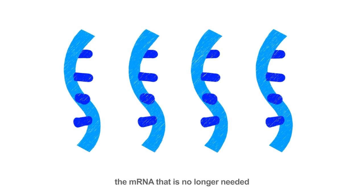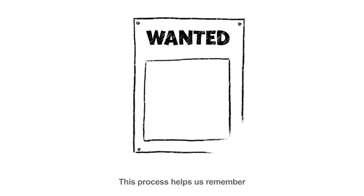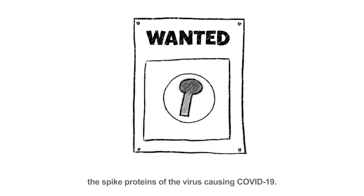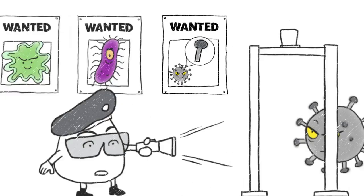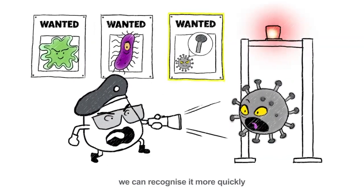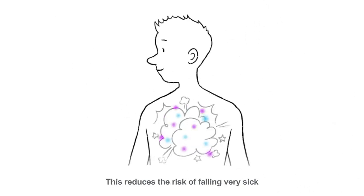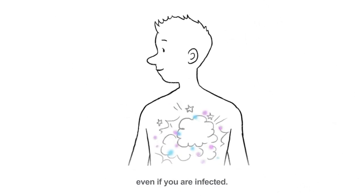After a few days, the mRNA that is no longer needed will be broken down in your body. This process helps us remember the spike proteins of the virus causing COVID-19. Hence, when the virus enters your body, you can recognize it more quickly and destroy it before you get sick. This reduces the risk of falling very sick, even if you are infected.